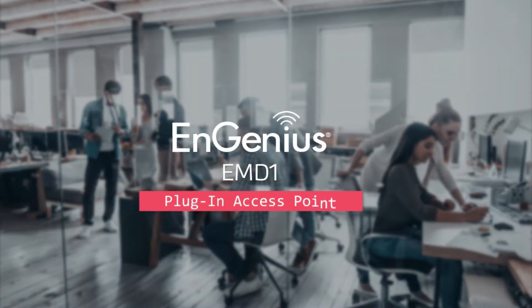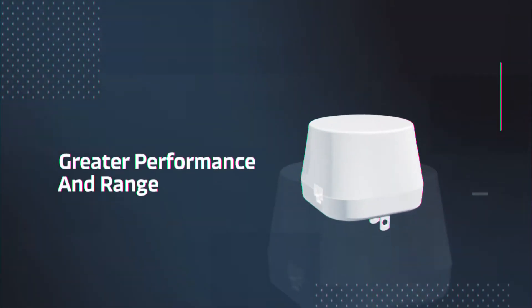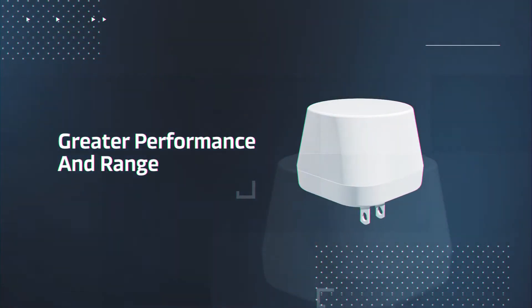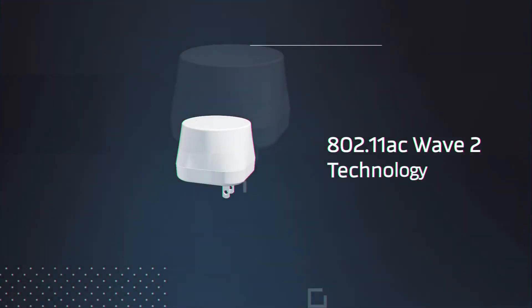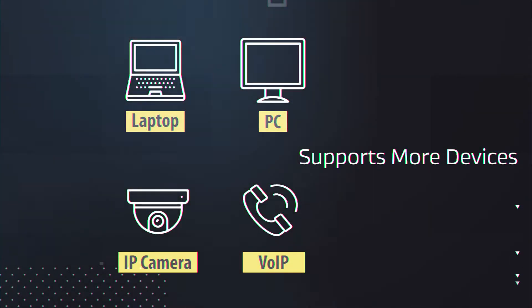Introducing the EMD-1 Plug-In Access Point, the compact and powerful way to get greater performance and range out of your Wi-Fi network. Featuring 802.11ac Wave 2 technology, the EMD-1 offers the fastest and most reliable Wi-Fi to fit your company's growing number of smart devices.